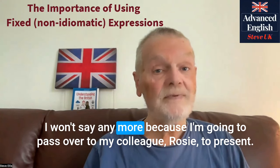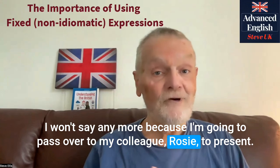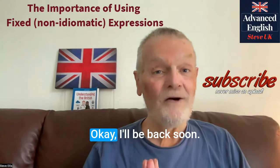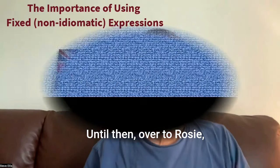I won't say any more because I'm going to pass over to my colleague Rosie to present. Remember to subscribe and then you'll be able to watch future videos. Okay, I'll be back soon. Until then, over to Rosie.